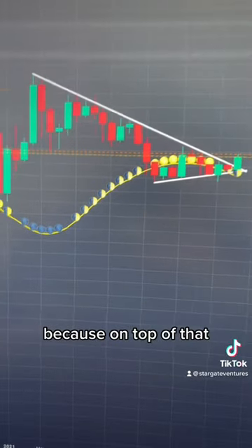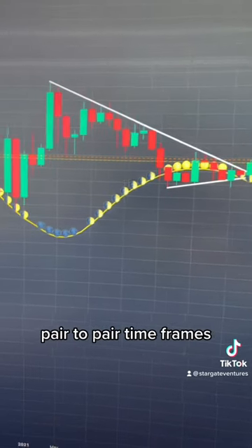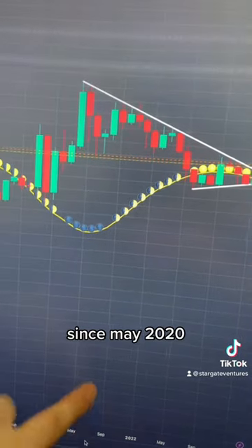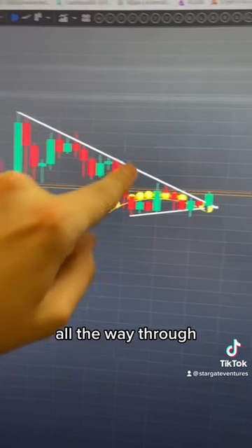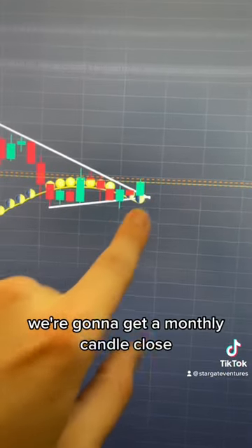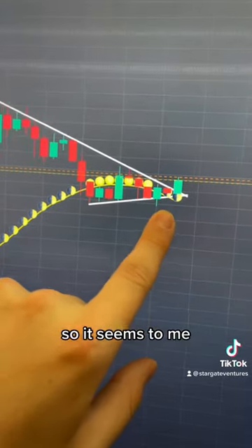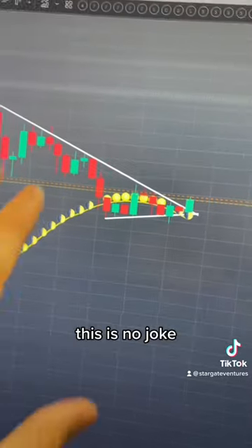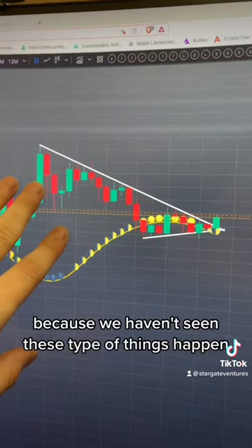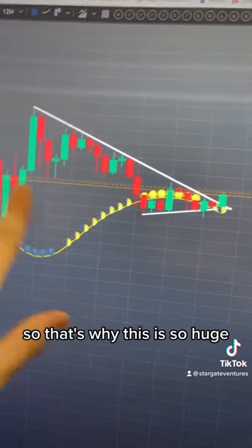On top of the moon tides and Stargate signals, we also have a trend line that has been pushing us down since May of 2021 — rejection after rejection all the way through. In four days and 14 hours, we're going to get a monthly candle close above this trend line, which is a huge timeframe close. All the stars are aligning — every chart I'm showing right now is significant. We haven't seen these types of things happen in a while for XRP, or they've never happened at all, which is why this is so massive.